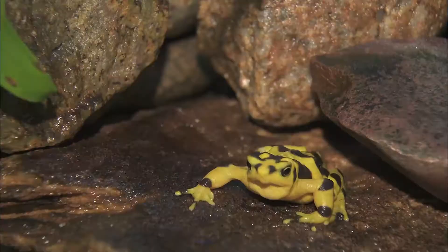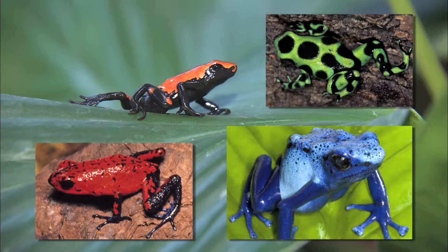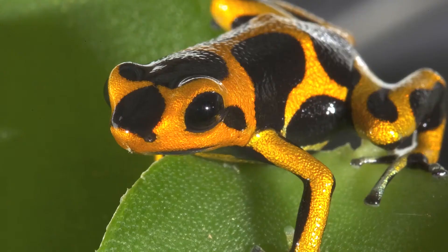Brightly colored frogs are sometimes called the jewels of the rainforest. They come in just about every color combination you can think of — yellow and black, red and black, even bright blue. These colors warn other animals to stay away: don't eat me, I'm poisonous.